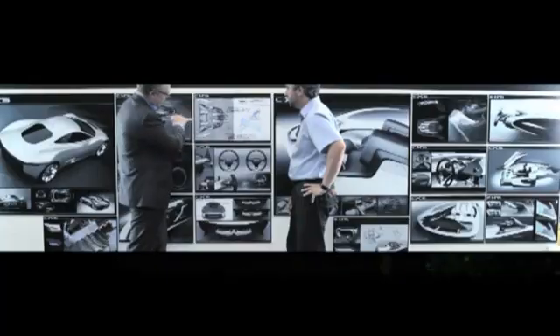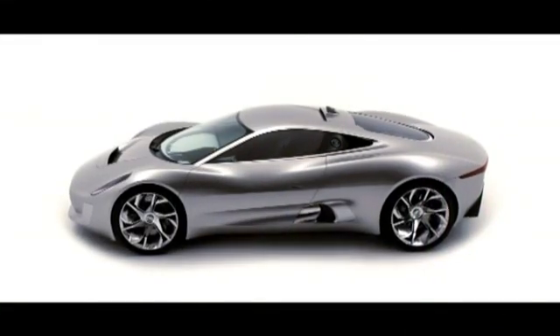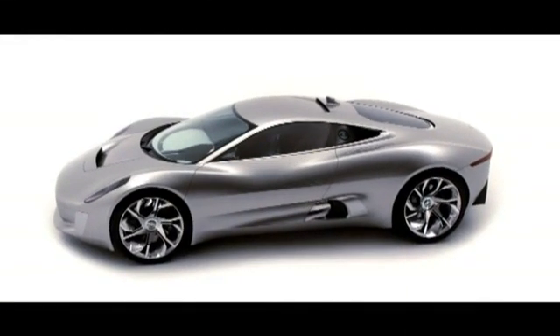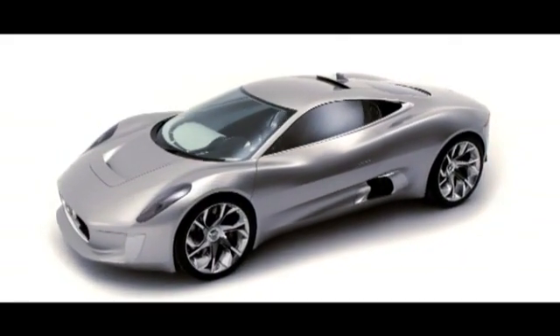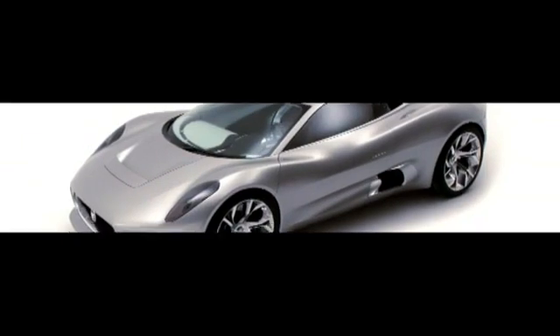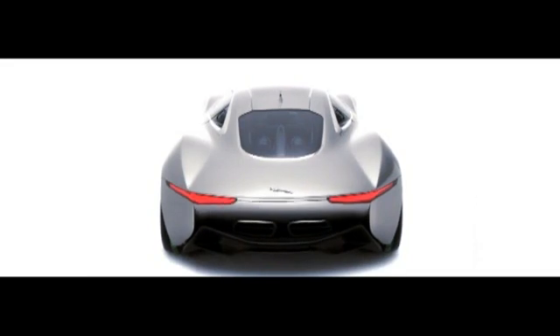Jaguar has always been about trying to combine design, technology, and innovation. For the 75th anniversary of Jaguar, we wanted to try and show something — we wanted to demonstrate something that expresses what Jaguars of the future could look like and be like.